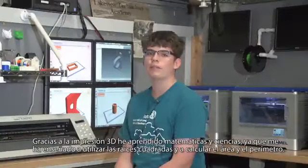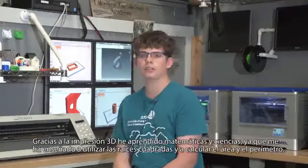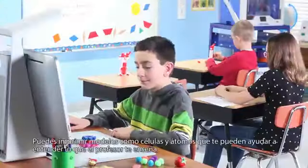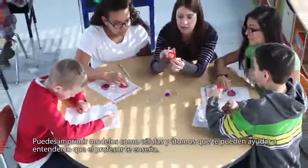3D printing has taught me math and science by teaching me how to use square roots and finding area and perimeter. You can also print out models like cells and atoms that can help you learn what your teacher is teaching you.